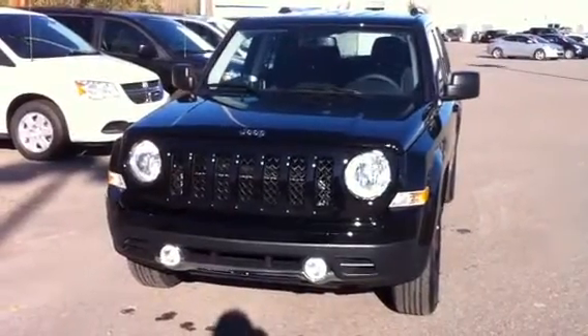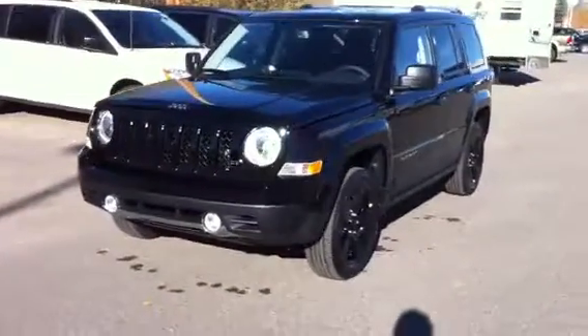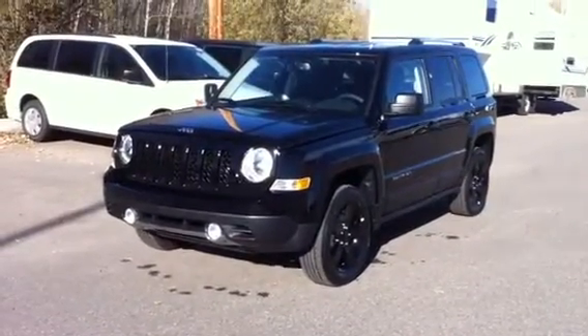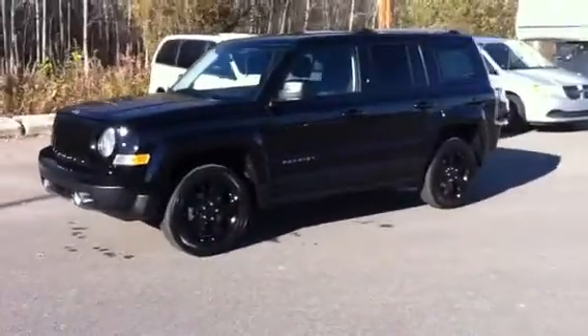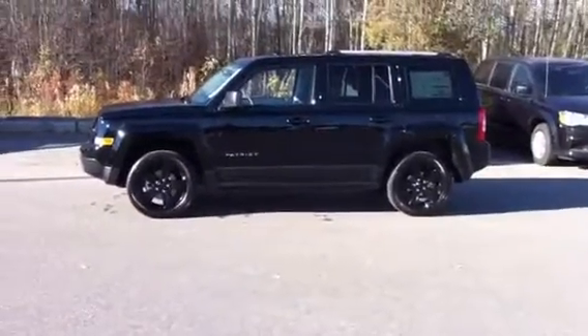Hi there, it's Murray from Northland Dodge. This is the 2013 Jeep Patriot that you inquired on. This one is powered by the 2.4 liter double overhead cam four cylinder, makes 173 horsepower, and it has the automatic transmission. And this one is a four-wheel drive model.